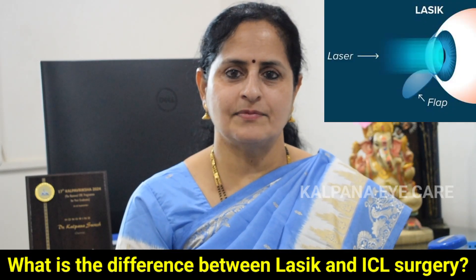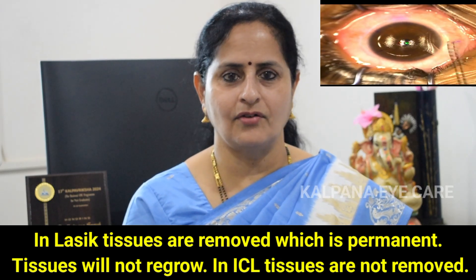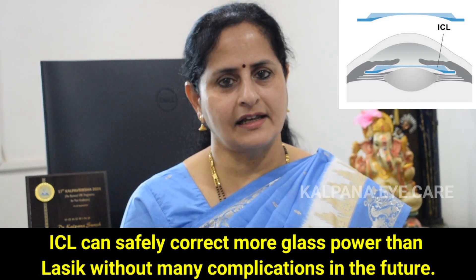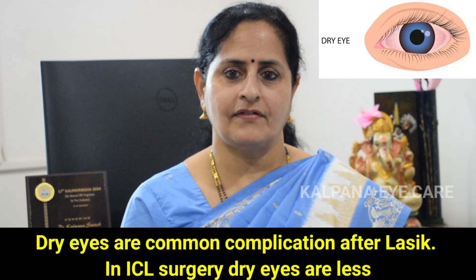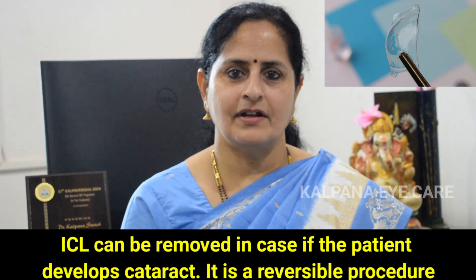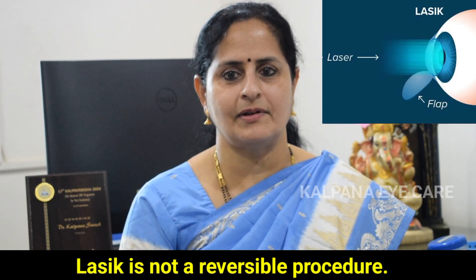What is the difference between LASIK and ICL surgery? In LASIK, tissues are removed which is permanent — tissues will not regrow. In ICL surgery, tissues are not removed. ICL can safely correct more glass power than LASIK without many complications in the future. Dry eyes are very common after LASIK surgery, whereas with ICL we don't get dry eyes as much. ICL can be removed in case the patient develops cataract — it's a reversible procedure, whereas LASIK is not reversible.